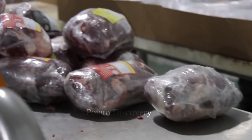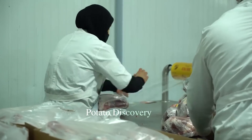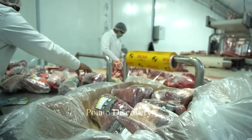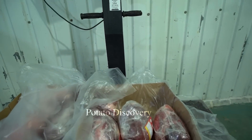After processing, lamb meat will be quality checked to ensure safety and meet food hygiene standards. Lamb meat after quality inspection will be packaged and distributed to dealers or retailers for further consumption.